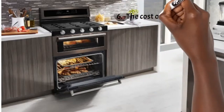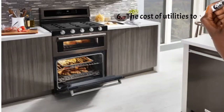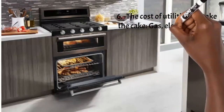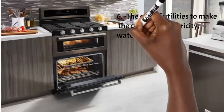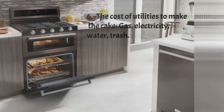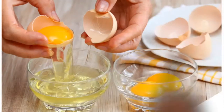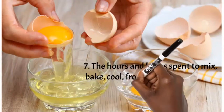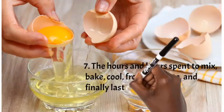Number six: you are paying for the cost of utilities. They need electricity to bake, water, and sometimes gas. They may also need air conditioning because the environment needs to be cool enough so condensation doesn't ruin the fondant. So you're paying for electricity, water, gas, and even small expenses like taking out the trash — all the basic costs incurred while decorating your cake.